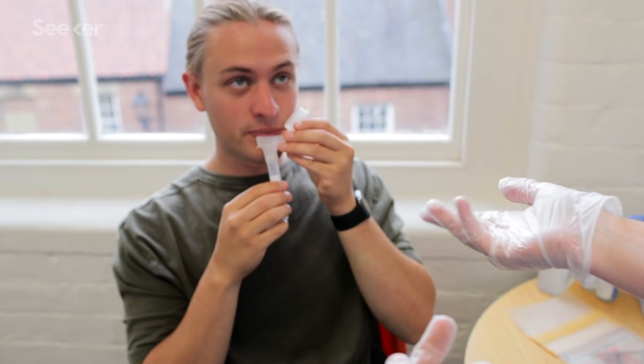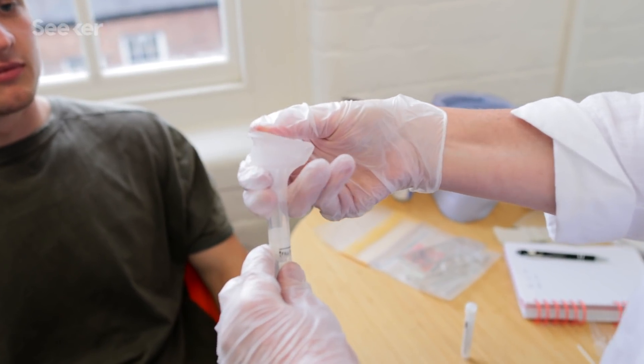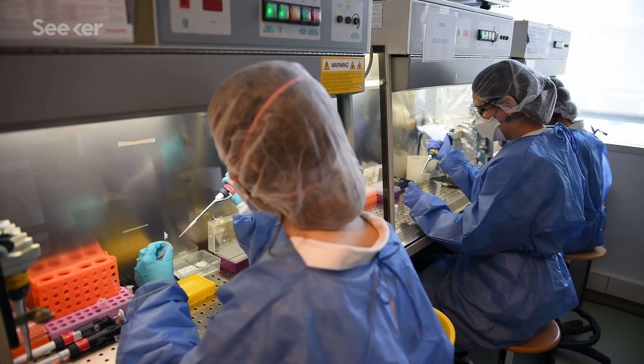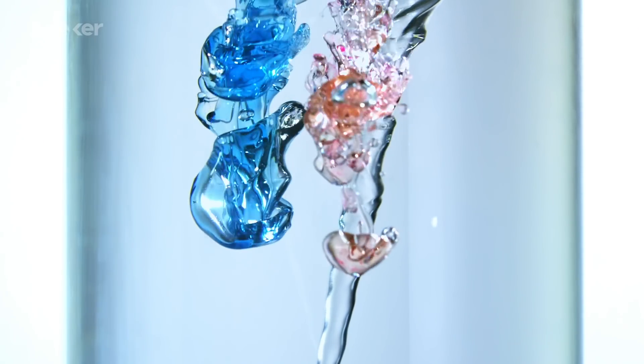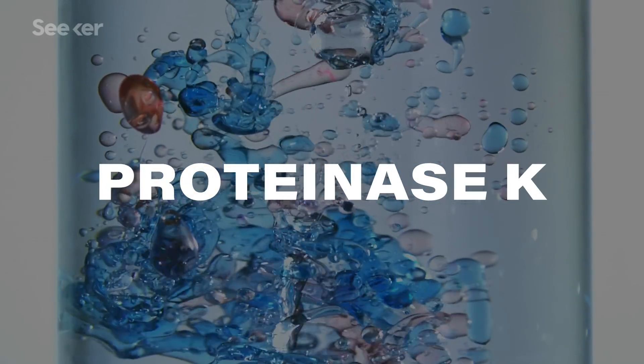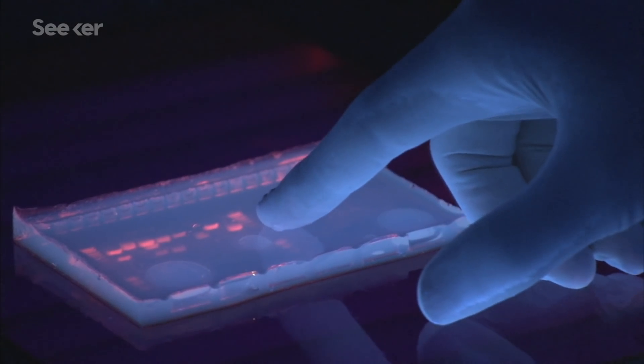Saliva Direct gets around a lot of hurdles the nasal swab tests have. A testee just has to drool into a tube, minimizing contact with frontline workers and keeping them safer. Once at the lab, the protocol uses shortcuts to speed up testing and reduce the use of valuable resources. To isolate the viral RNA, the test uses one enzyme called Proteinase K instead of a process that uses multiple reagents and takes more time. Then the RNA is converted into DNA, duplicated over and over again, and made to fluoresce until enough DNA is present to be detected.